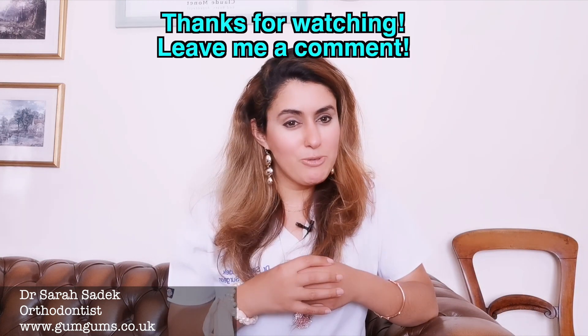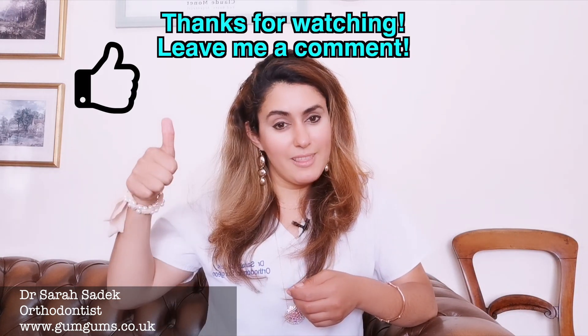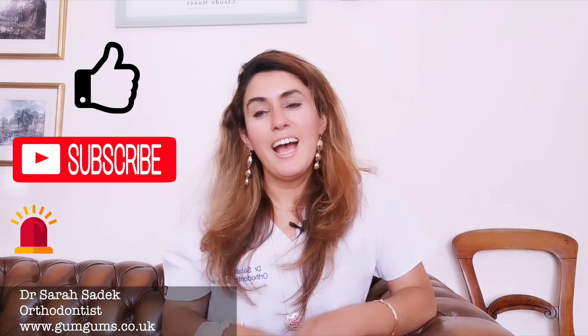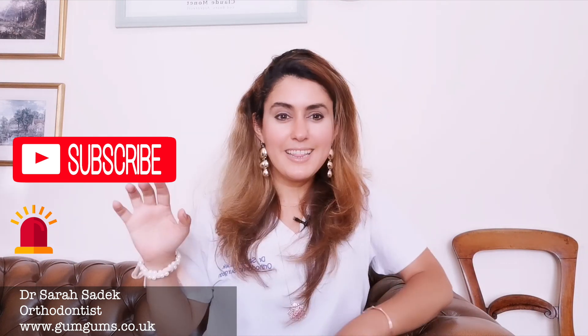Thank you very much for watching, I hope you've enjoyed this video. If you found it useful please give it a thumbs up, and if you're new to this channel please hit that subscribe button and the notifications button. I'll see you again soon for loads more videos all about teeth and braces. Thank you, bye bye!